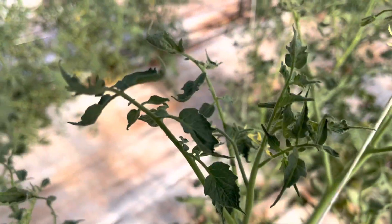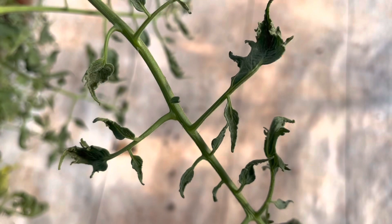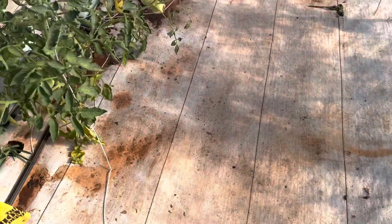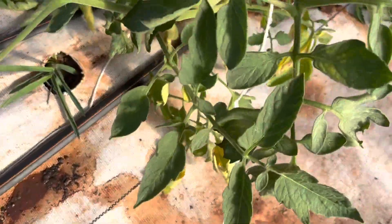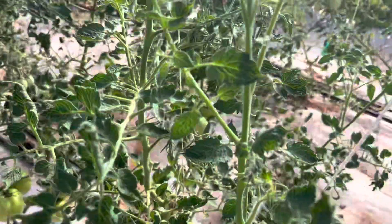This is what it looks like on top, and these are way better than it had been. Look at these leaves. Here's one that's doing better — this is what they all look like on the bottom and on the top too.